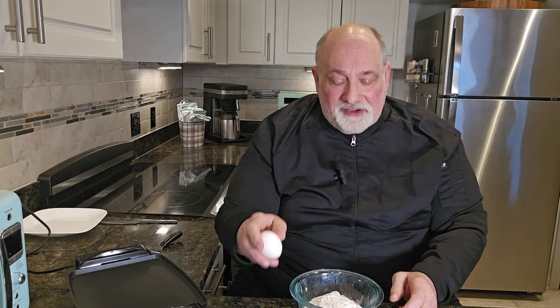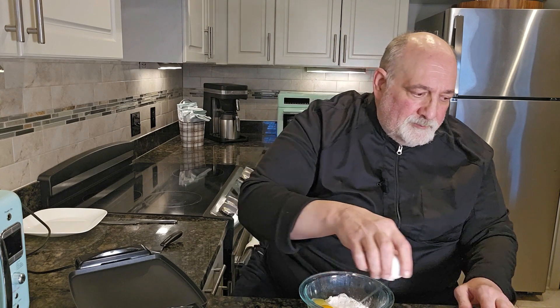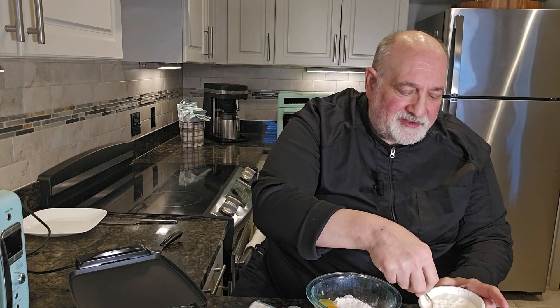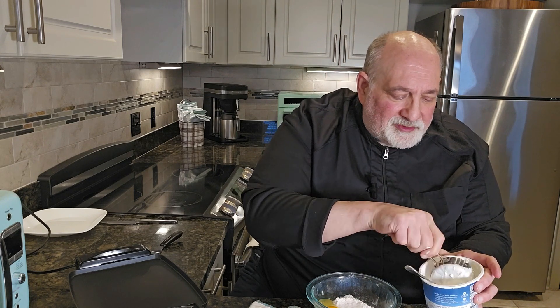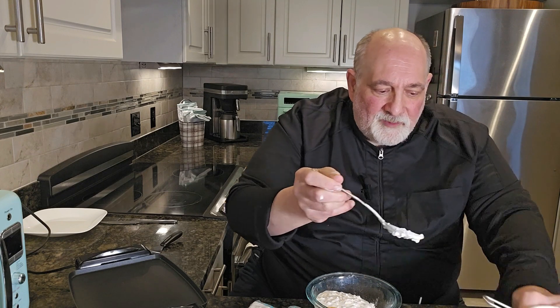I've got some pancake mix in this bowl — a cup of pancake mix. I'm going to put in an egg, get that in there, and then I'm going to put in my cottage cheese. It's a very simple recipe when you use a pancake mix. This cottage cheese has the active cultures in it, very healthy, loaded with protein. I'm going to add about a half a cup of cottage cheese to our mix. Let's get this mixed up — I always like to clean as I go. We'll mix this up and start making some pancakes, and that's about as simple as it gets.